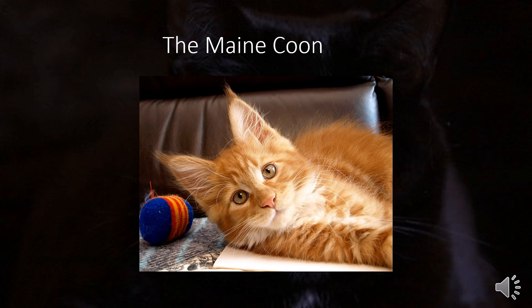Maine Coons can suffer from hip dysplasia, hypertrophic cardiomyopathy, kidney disease, and spinal muscular atrophy. Their care is regular — they only need to be brushed once a week. They are great for families as they love attention.